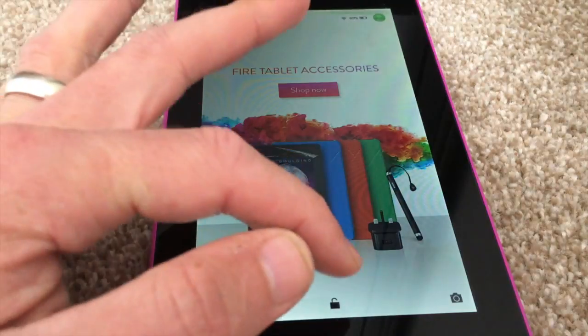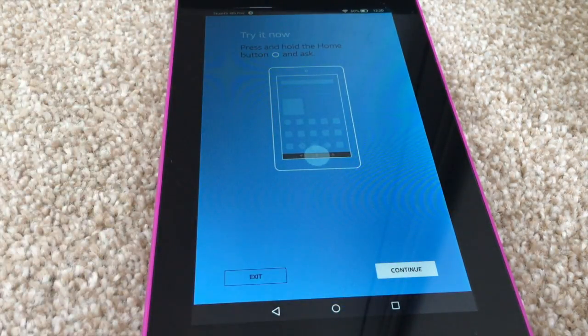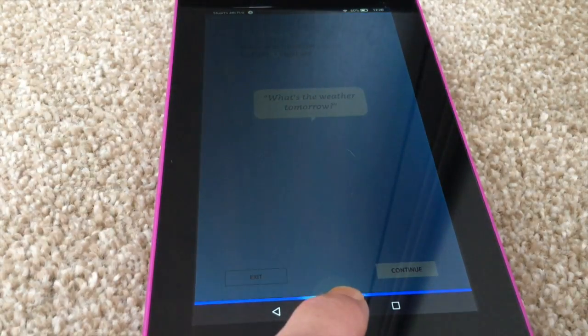Let's start off with how you'll know when you've had the software update. So you unlock the tablet and you'll see this — Alexa is now on your Fire. It asks you whether you want to use it or not. If you do, press Continue.